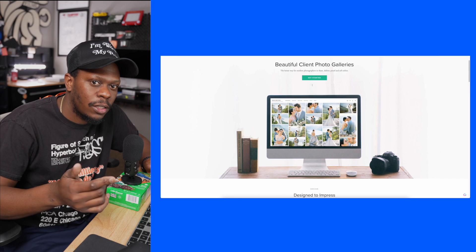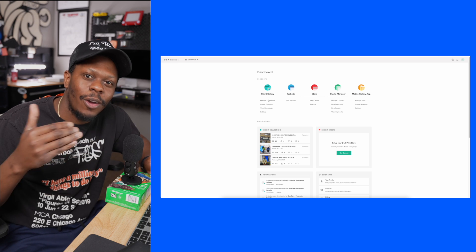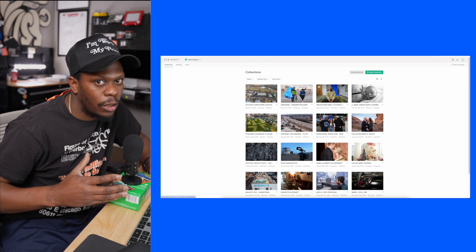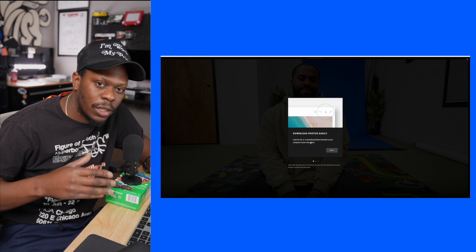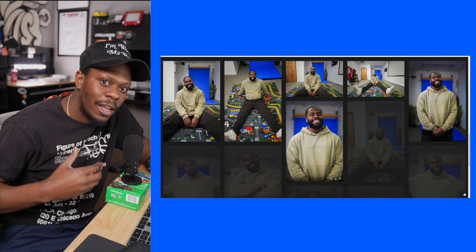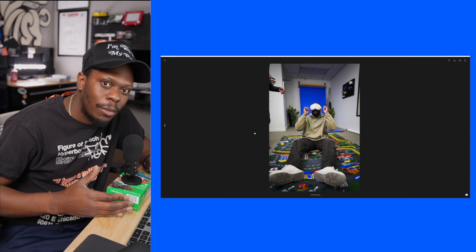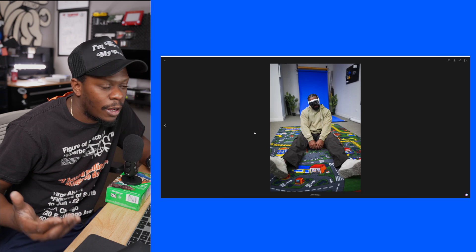I'm going to take you guys behind the scenes of my Pixie Set and try to show y'all how I use it as a videographer. I use a couple different ways to deliver videos to clients, and Pixie Set is probably in my top three because I'm already delivering a lot of my clients both photos and videos. Anytime I can find a platform that solves the problem of delivering both at the same time, I'm trying to rock with that.